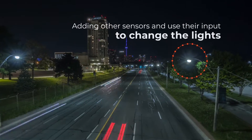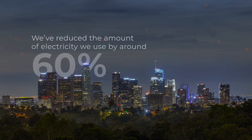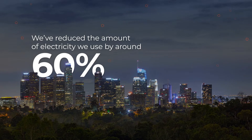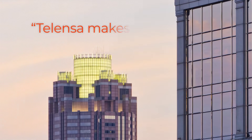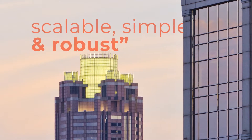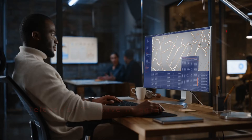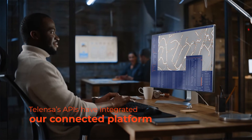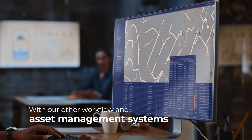Adding other sensors and using their input to change the lights. We're a lot greener too. We're reducing the amount of electricity we use by around 60% and slashing our carbon emissions. Telenza makes our city scalable, simple, and robust. Telenza's Planet software just works alongside our other IT systems. Using Telenza's APIs, we've integrated our connected street light platform with our other workflow and asset management systems.